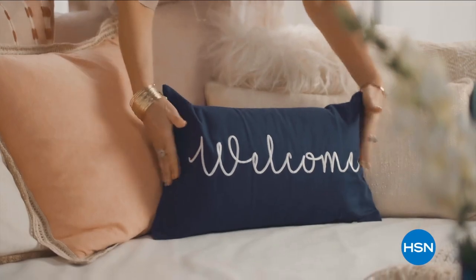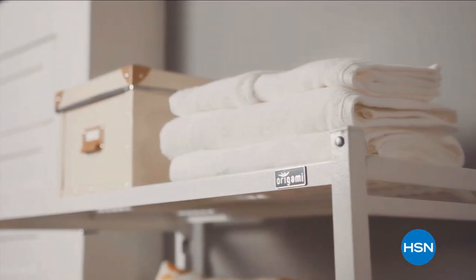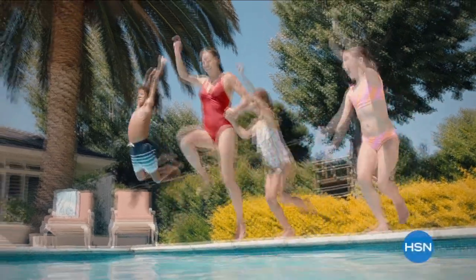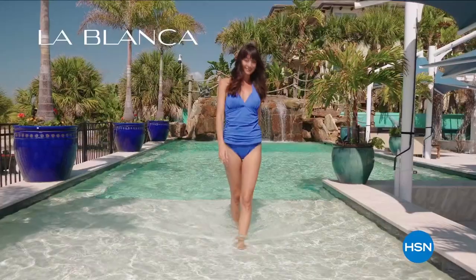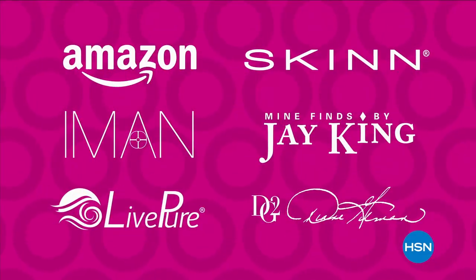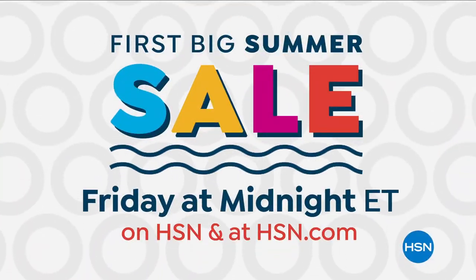They say home is where the heart is. So when I'm at home, I want it to feel warm and welcoming — full of things that make me smile and make life a little bit easier. Join me every Tuesday for your weekly look at the latest ways to make your home a haven. HSN's first big summer sale starts Friday at midnight — up to 40% off select summertime essentials and unique finds from brands you love.